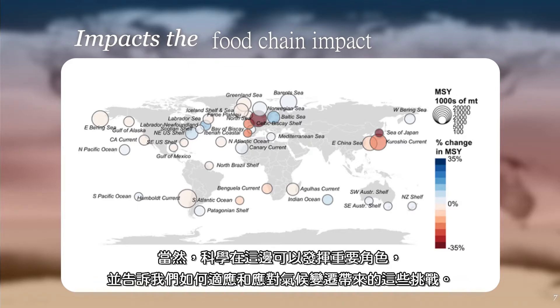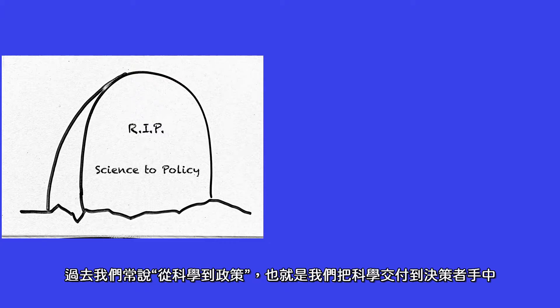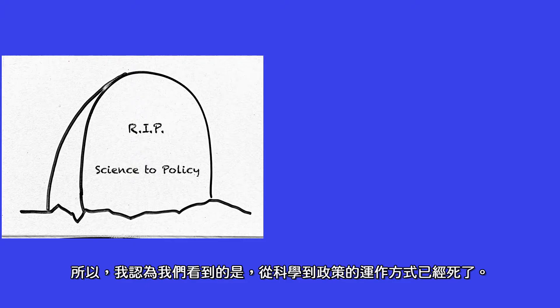Science has a big role to play in how we adapt to and deal with these challenges caused by climate change. But it's important that the science we have is up to the task. In the past, we used to talk about science to policy — that is, how do we get science into the hands of policy makers so they can do a better job of managing the ocean and the people who depend on it. But what we've found is that in many cases, the science just isn't the science that's needed to make these decisions. So I think what we're seeing now is that this science-to-policy way of working is dead.